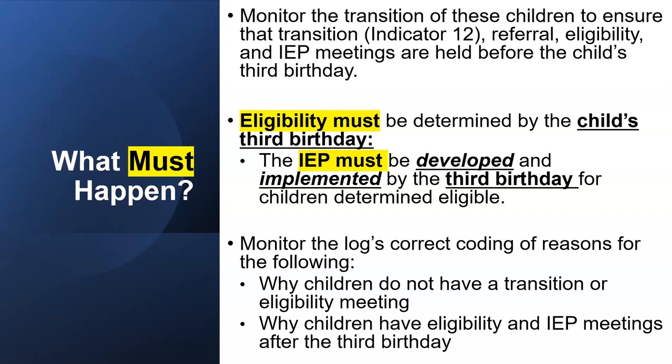Monitor the log's correct coding of reasons for why children do not have a transition or eligibility meeting, and why children have eligibility and IEP meetings after their third birthday.